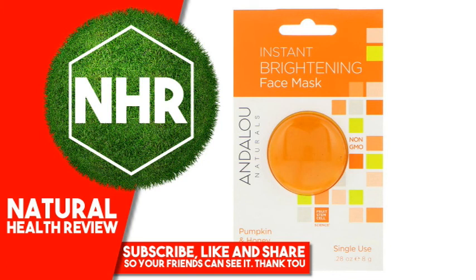Product Overview Description. Fruit Stem Cell Science, Single-Use Beauty, Non-GMO Project Verified, Gluten-Free Verified, Vegetarian, Travel Friendly.